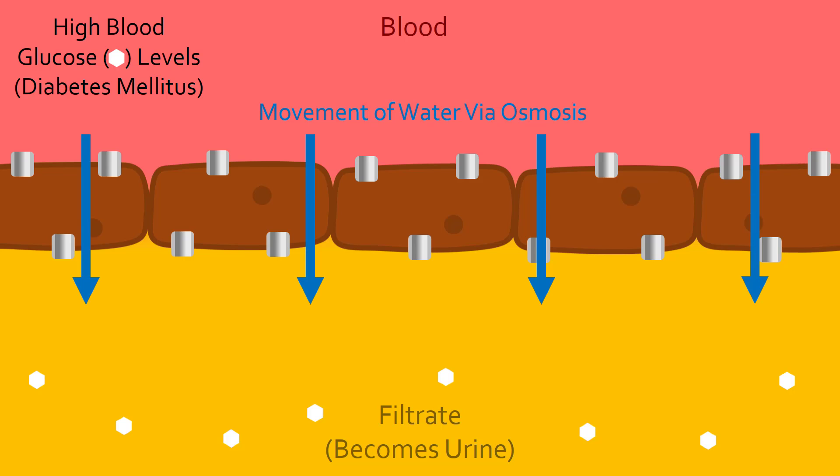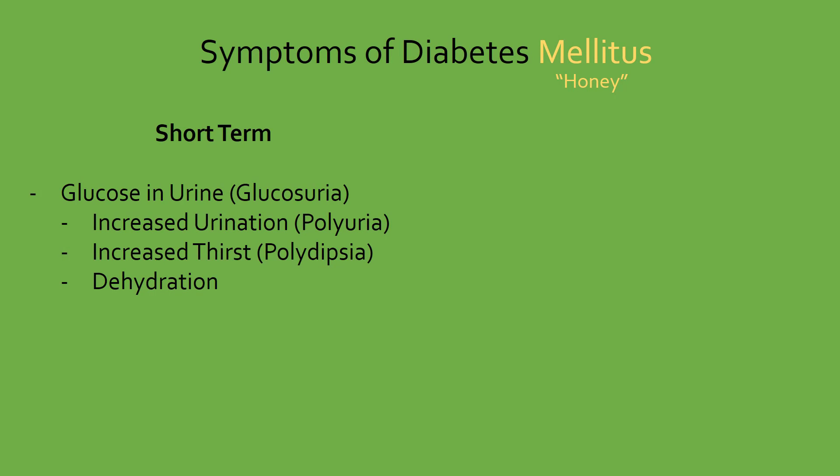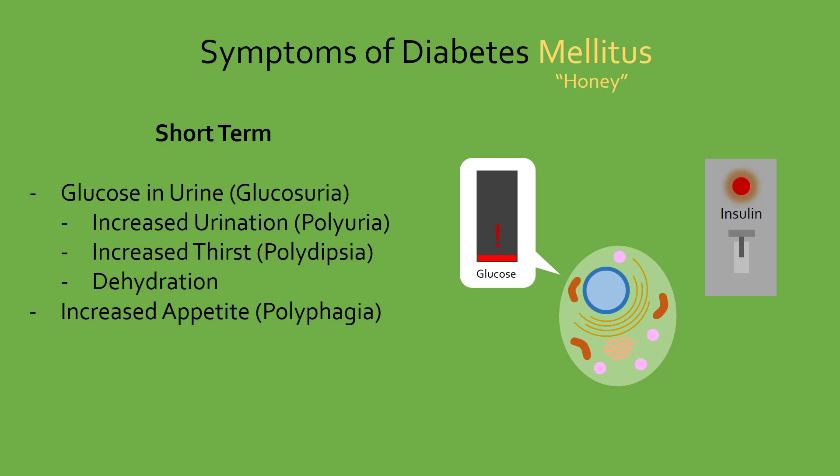This causes excess urination since the presence of glucose in the urine draws in more water. In addition, since cells cannot take up glucose for energy without insulin, the body perceives itself to be starving, leading to both increased appetite and fatigue.